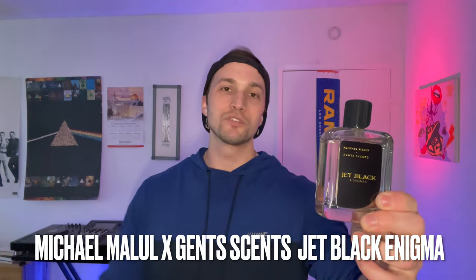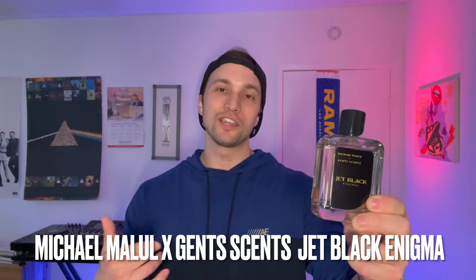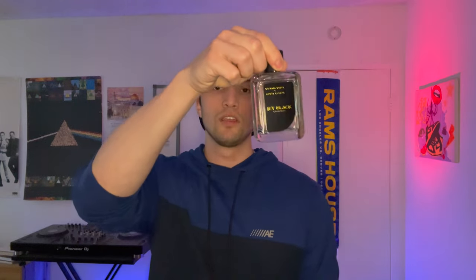Next up we have one from Michael Malul in collaboration with Ash from Gensense, who made an awesome flanker of the original Jet Black fragrance. This is Jet Black Enigma, and this is like a woody, spicy, very cozy scent. Lasts a long time, quality is really good. It's got a nice maturity to it and good performance without being super sharp and aggressive — it's got this nice fuzziness to it. A really prominent amount of spice, mainly woods and spices. Very masculine and somewhat mature scent profile with great quality. The cap fits pretty snugly and holds really well. Jet Black Enigma — a beautiful woody, spicy fragrance certainly worth getting your nose on.